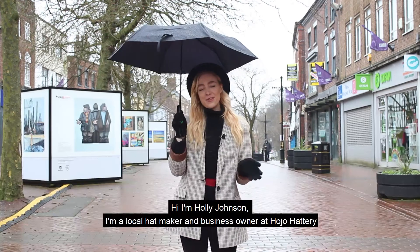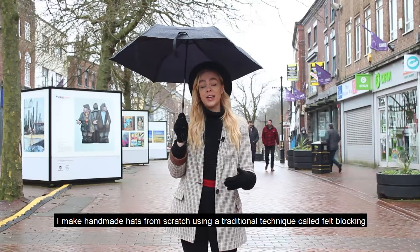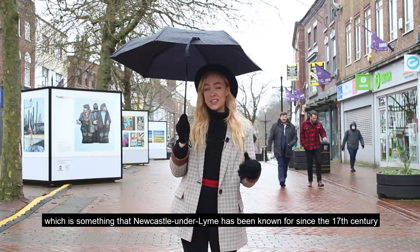Hi, I'm Holly Johnson. I'm a local hat maker and business owner at Hojo Hattery. I make handmade hats from scratch using a traditional technique called felt blocking, which is something that Newcastle Under Lime has been known for since the 17th century.